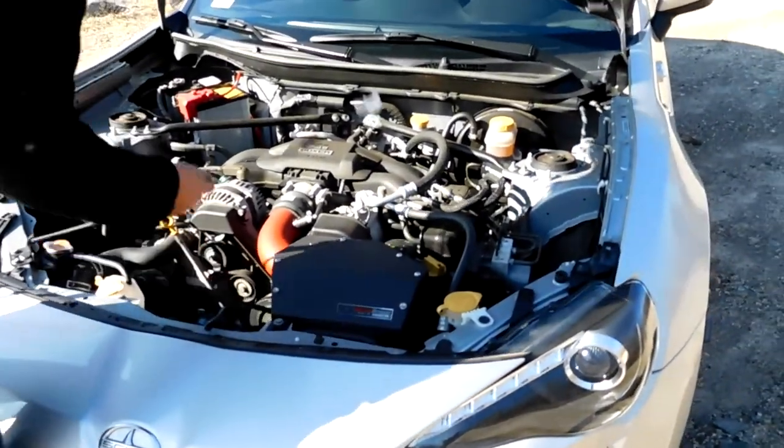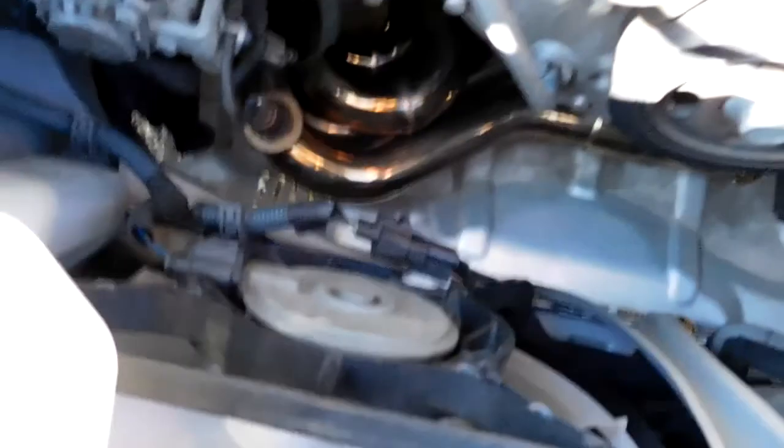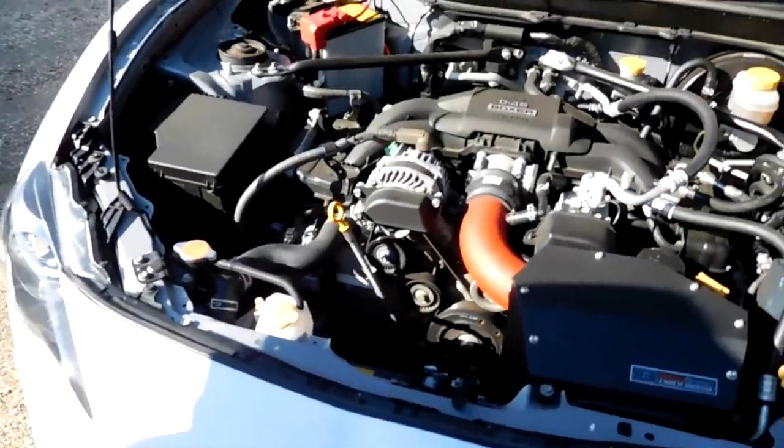Under the hood — I have Tomei unequal length headers going down, catless. On the intake side I have a Grim Speed cold air intake, which cleans it up and opens up a lot. One of the biggest things I forgot to mention: it is tuned. I have the Open Flash tuner, running a stage 2 tune right now. Eventually I'm gonna do more rework — I plan on supercharging it and running E85 on flex fuel, but that's just a lot of money and time I don't have right now.